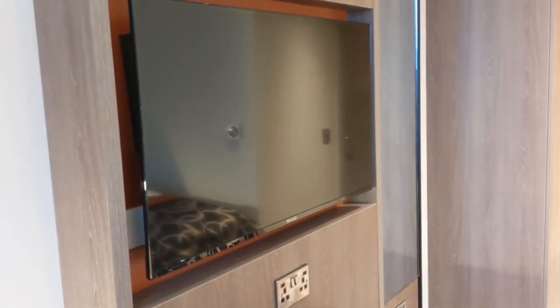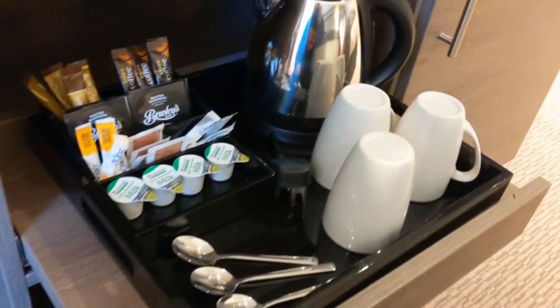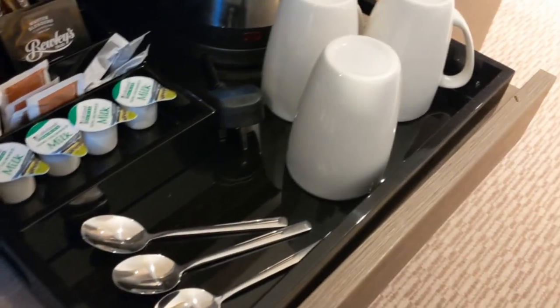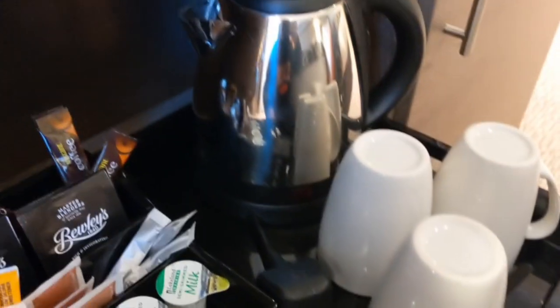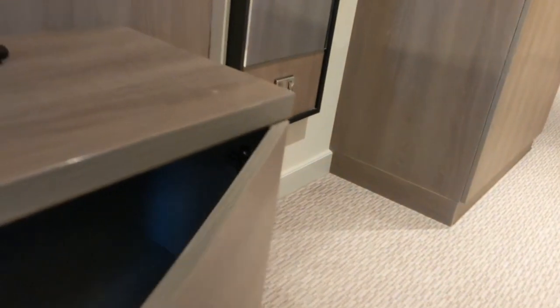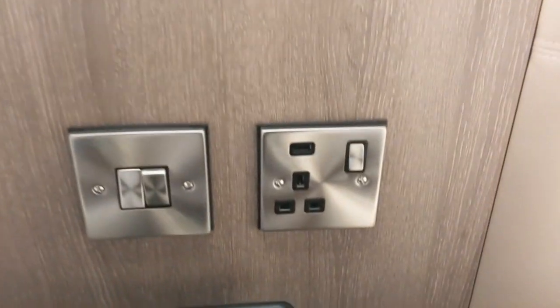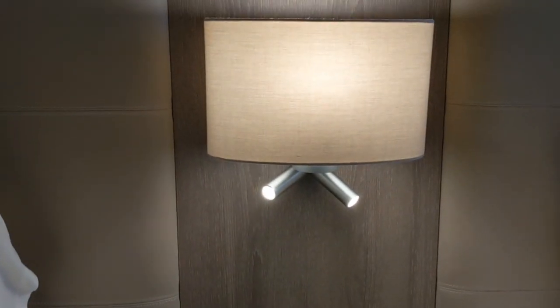Big TV. Down here we've got tea and coffee — Irish breakfast tea, instant coffee sachets, milks, spoons, three cups and a kettle. Down here, lots more storage, two shelves in there. On the other side of the double bed, in between the single, another plug socket, telephone, more USB ports, and another lamp. Above the bed we've also got this lovely piece of wall art.